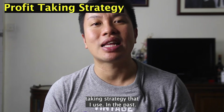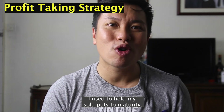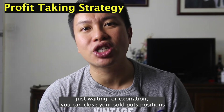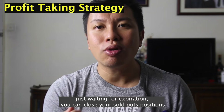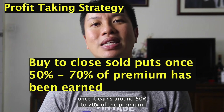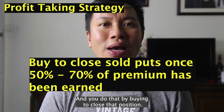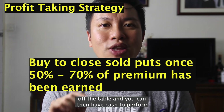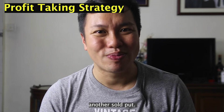Let's talk about a profit-taking strategy that I use. In the past, I used to hold my sold puts to maturity. However, nowadays I realized that besides waiting for expiration, you can close your sold put positions once they earn around 50 to 70% of the premium. You do that by buying to close the position. This takes risk off the table and you can then have cash to perform another sold put.